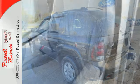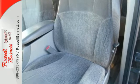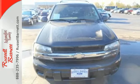With a long list of features, proven mechanical systems, and an expansive cabin, this Trailblazer is a great buy. See it for yourself today.